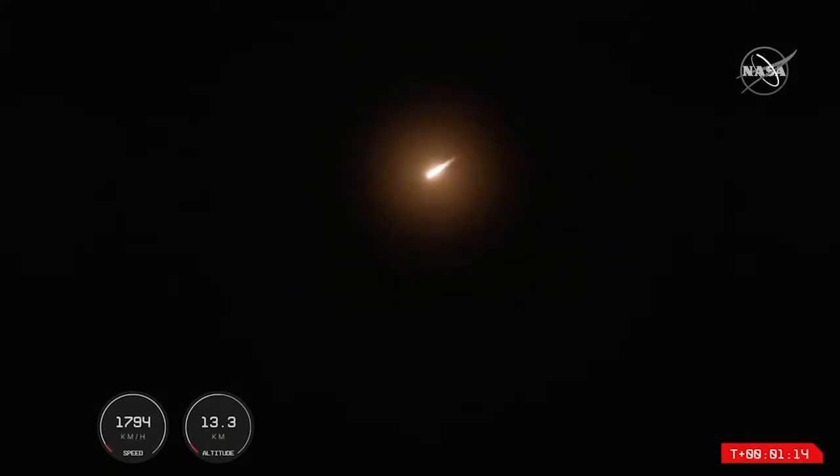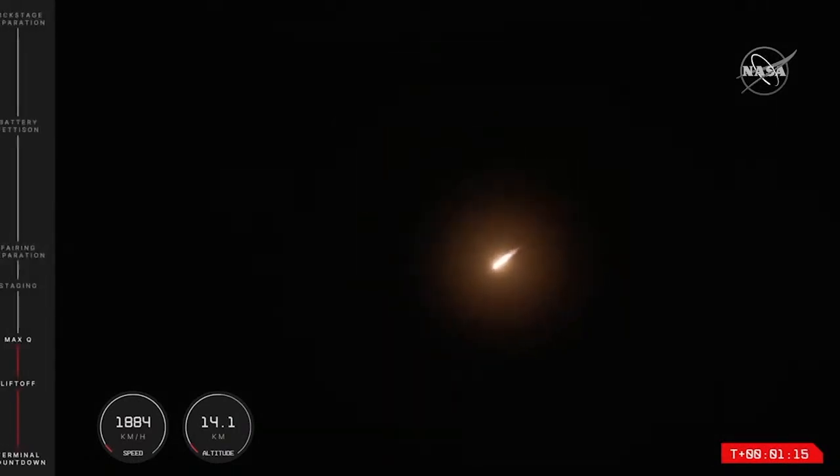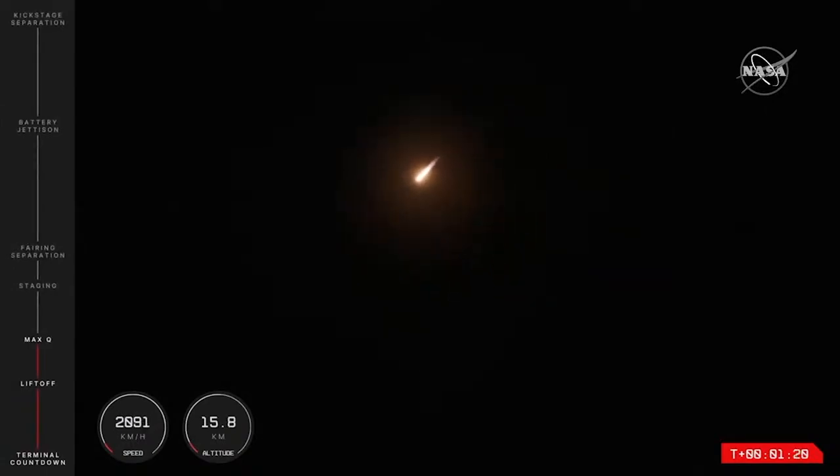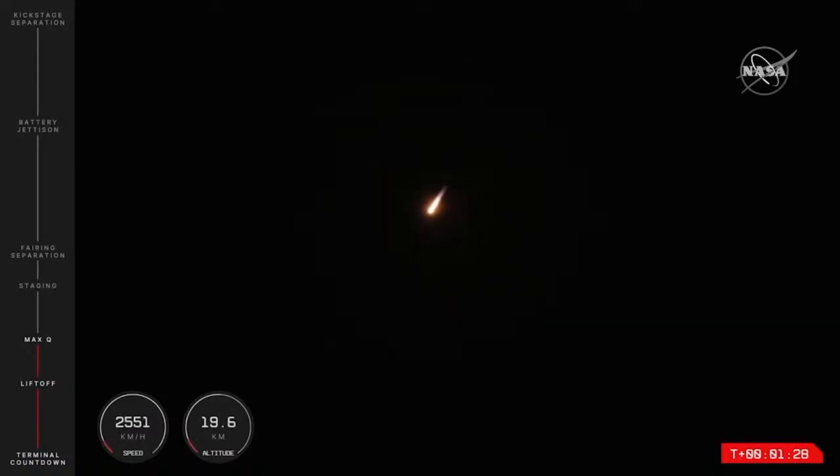At T plus 1 minute, Electron is in the air and onward to the moon for the Capstone mission. That rocket is soaring through this night-time sky, now past 14 km in altitude. Now things look to be continuing nominally, which means that shortly Electron will come up against max Q, or maximum dynamic pressure.